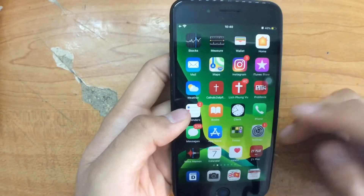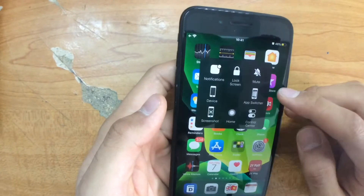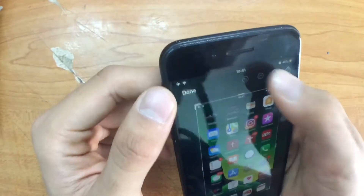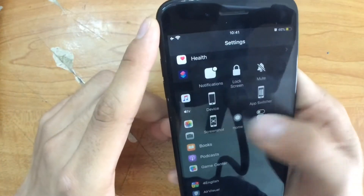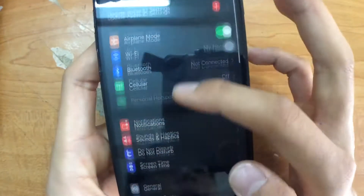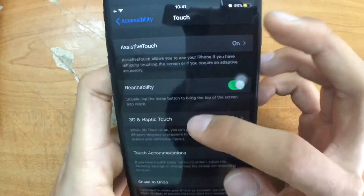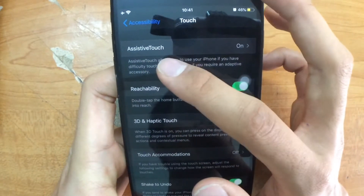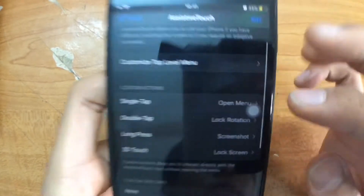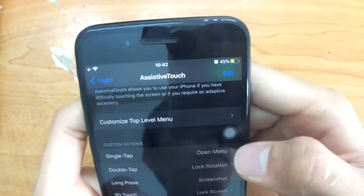This tip will help you — instead of using the physical buttons to take a screenshot, you don't have to do that because it involves quite a lot of action. I'll show you a more effective way. Go to Settings, scroll down to Accessibility, then move to Touch. Right there you'll see AssistiveTouch. We're going to use it to do the things I just mentioned. You can see: single tap to open menu, and double tap to lock rotation.